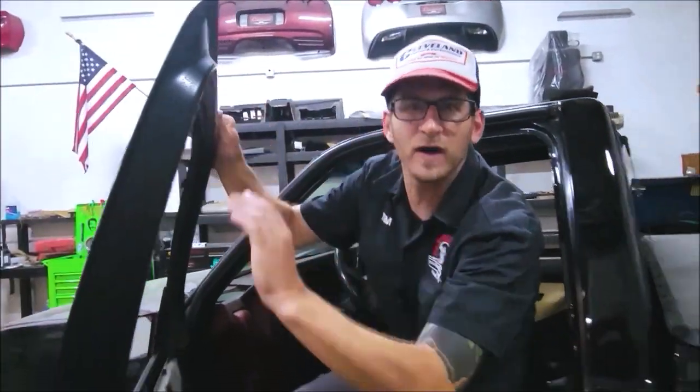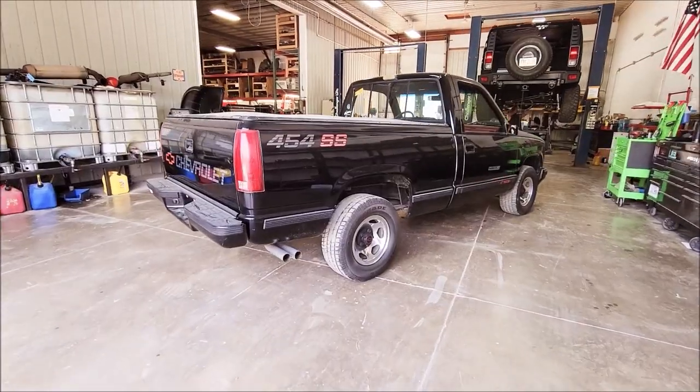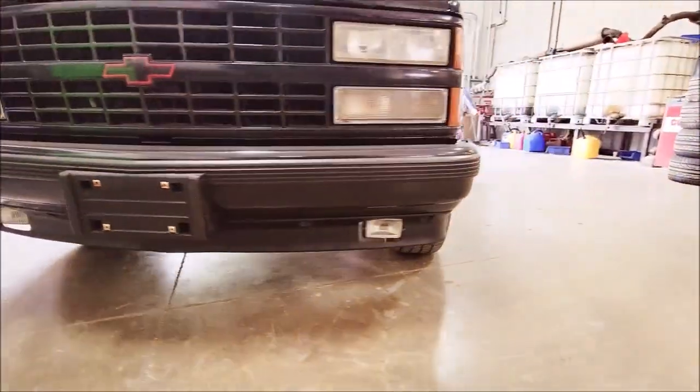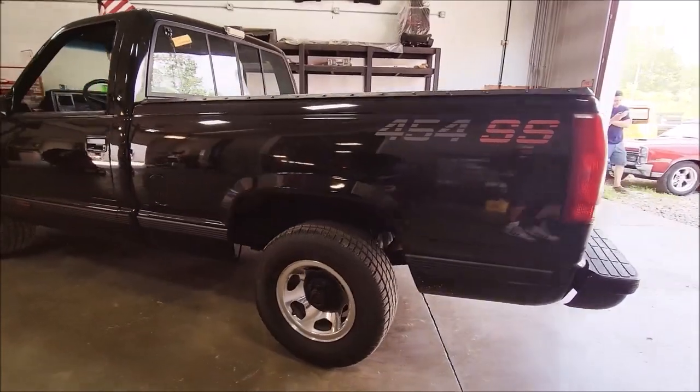That's right folks, a 454 SS — and that's what's coming to you from the shop here at Cleveland Power Performance. It's a 1990 Chevrolet 1500 454 SS. Old body style trucks are making a huge comeback, although they've always been cool. The coolest of all the old body style trucks, in my opinion and probably a lot of people's opinions, is a 454 SS. It's got a 454 in it — who doesn't love a 454 — and it's an SS.